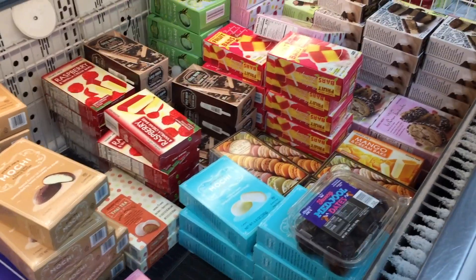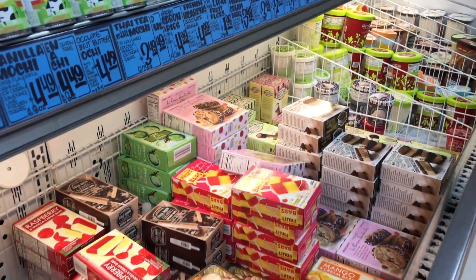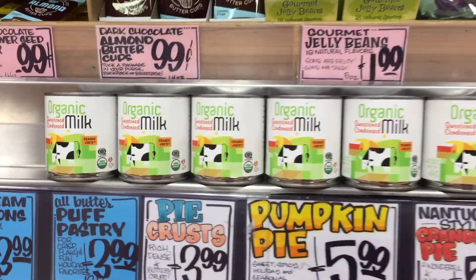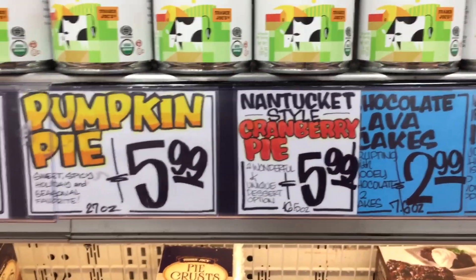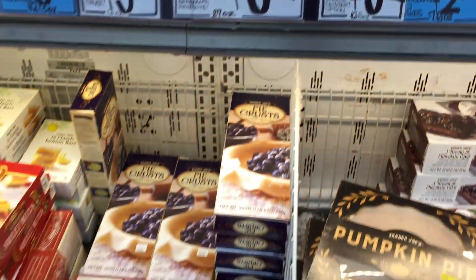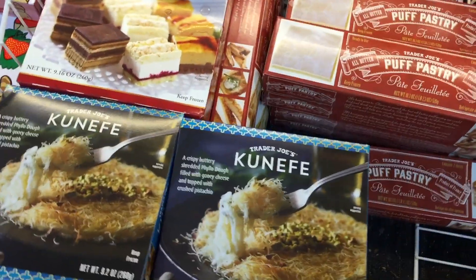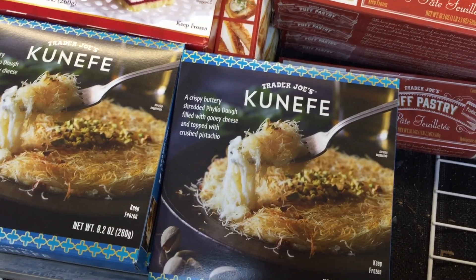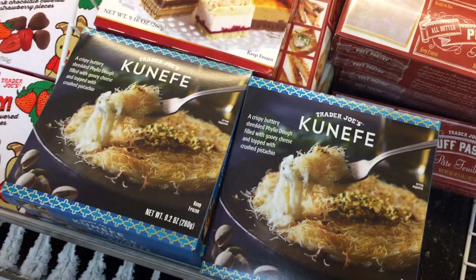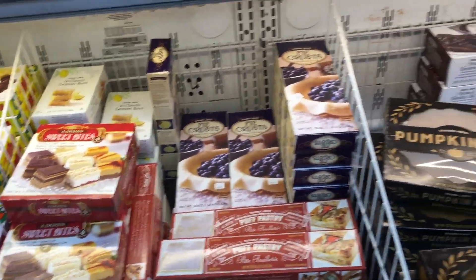They have so many more treats — got macaroons, a ton of ice cream as well. Organic sweetened condensed milk. Cranberry pie, Nantucket style. Puff pastry sweet bites. Kim, put your blinders on — you do not need any more sugar.